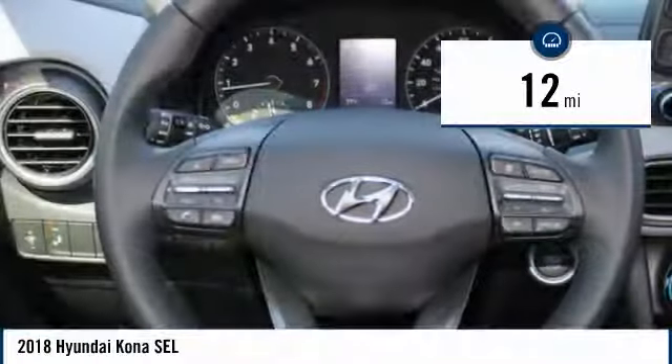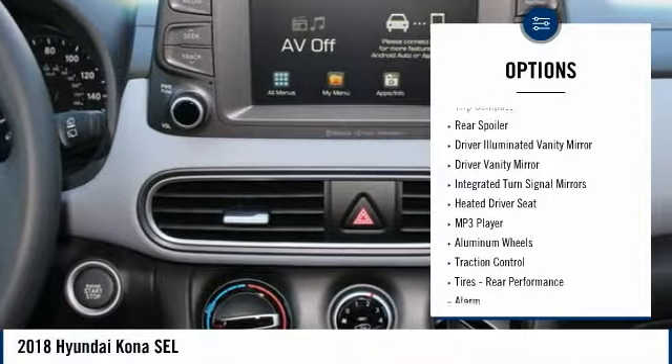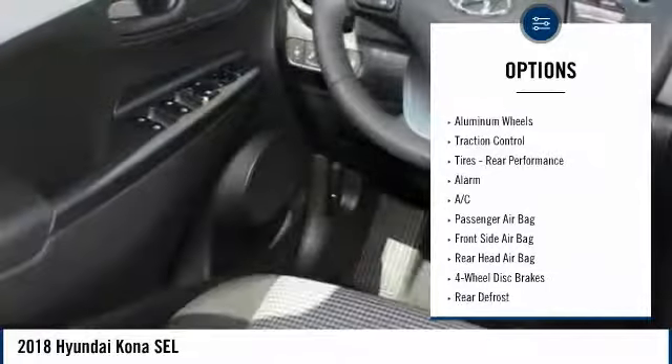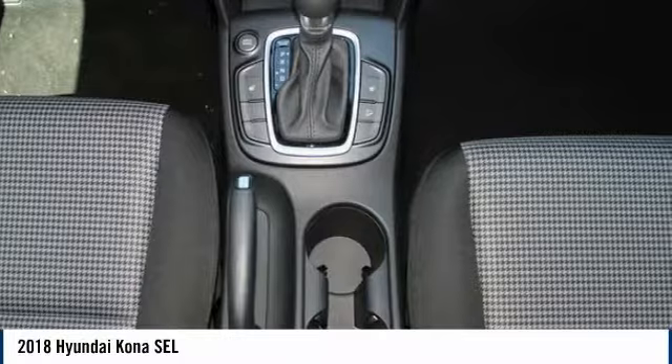Here are some of this vehicle's great options: traction control, stability control, backup camera, keyless entry, steering wheel audio controls, leather-wrapped steering wheel, Bluetooth, driver airbag, power steering, and adjustable steering wheel.